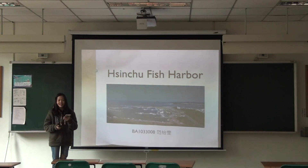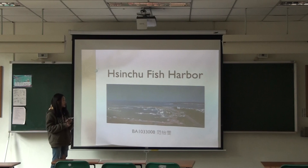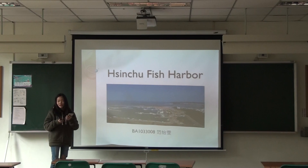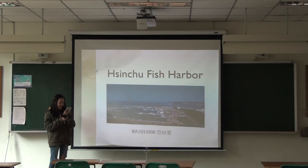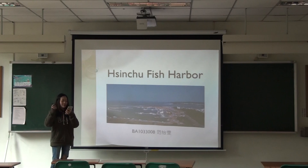Hello, everyone. Today I would like to introduce a male fish harbor. It is located on the coastline in Chengdu. I think it is the most popular fish harbor in both Chengdu and the Yangtze areas.